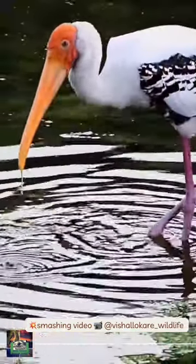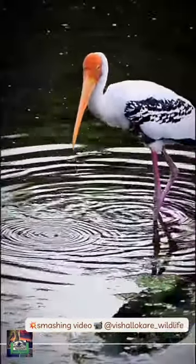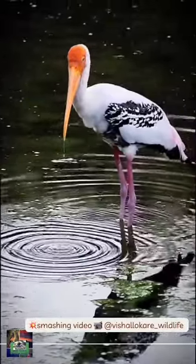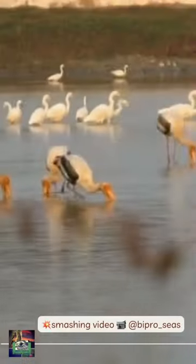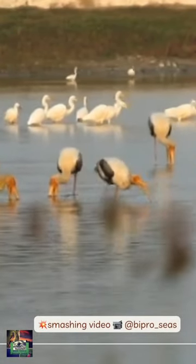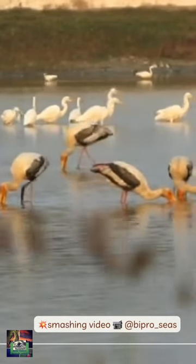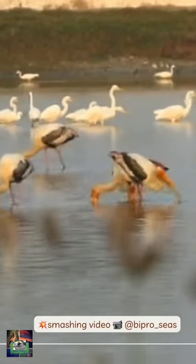They immerse their half-open beaks in water and sweep them from side to side, then snap up their prey of small fish that are sensed by touch. They forage in flocks in shallow waters along rivers or lakes. As they wade along, they also stir the water with their feet to flush out hiding fish.